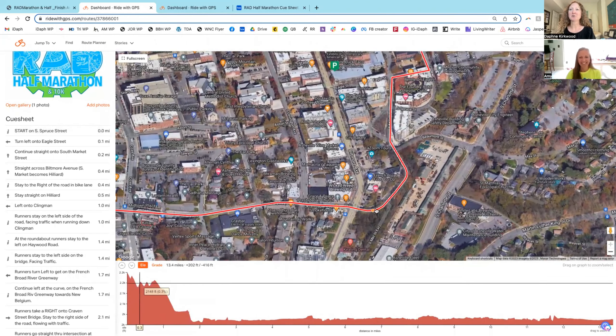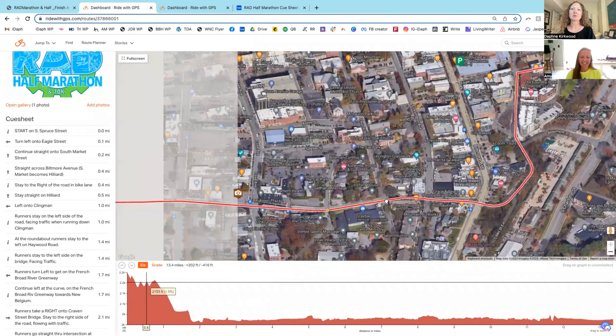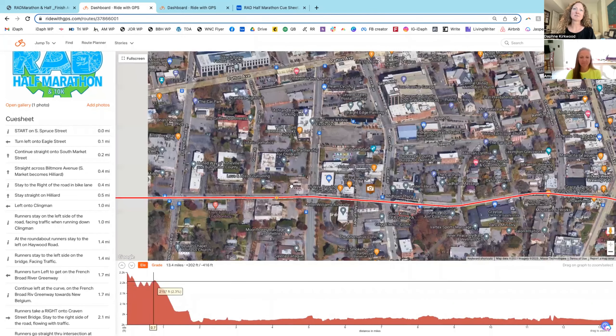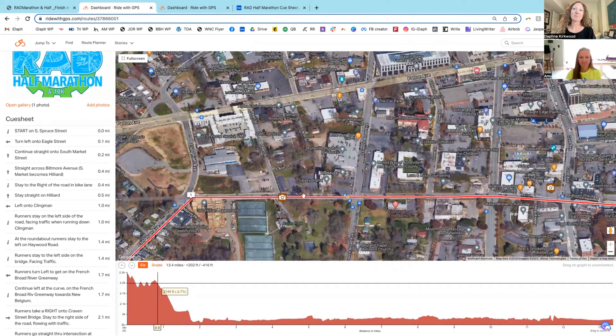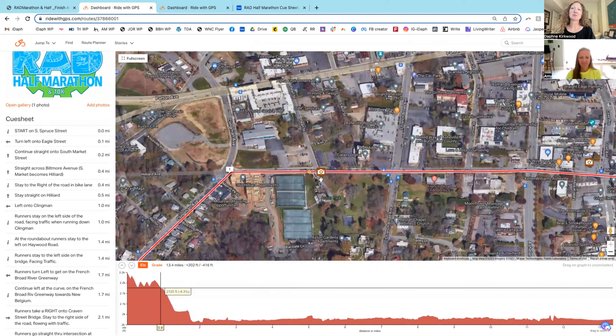If you'll notice, at the end you're not going back up this hill, which is a wonderful blessing for all you runners. You'll cross Biltmore Avenue and run across Hilliard, sticking to the right side of the road by the bike lane. There's a spectator area at Aston Park — that's a great place for your friends and family to watch you.